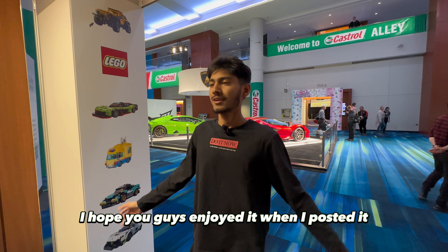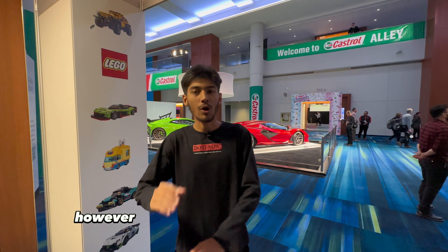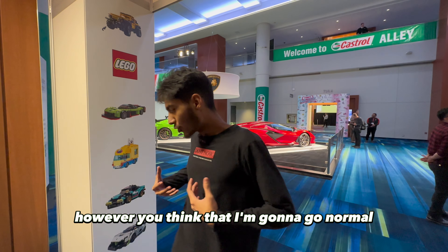We finished up with the Lamborghini video, I hope you guys enjoyed it when I posted it. We're going to the Porsche section now. You know Porsche does it best, however you think I'm gonna go normal...